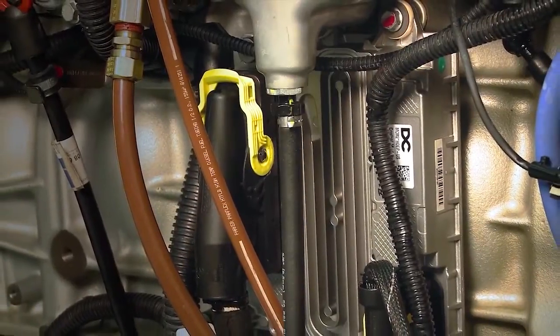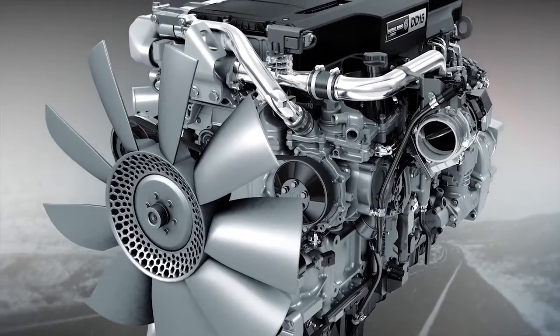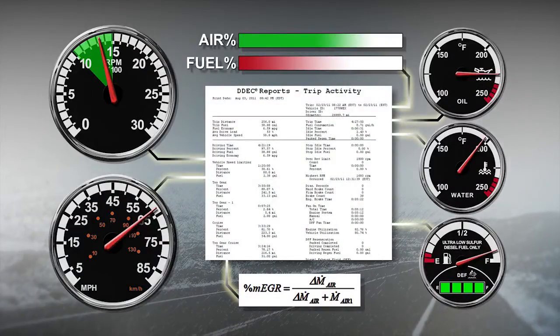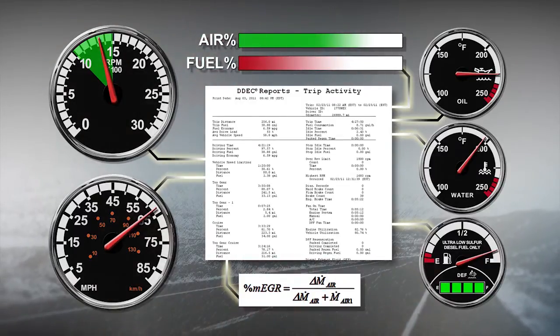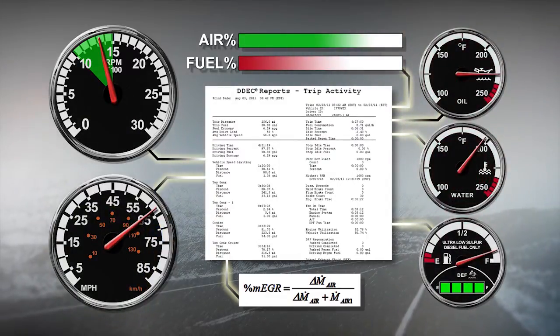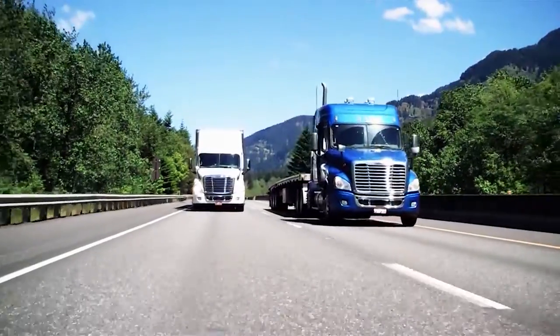The ECM, or electronic control module, is the brains of the engine. On today's 2010 emissions compliant heavy-duty diesel engines, the ECM is constantly monitoring internal calculations and algorithms using its sensors and adjusting air-to-fuel ratios, EGR rates, monitoring oil temperature, coolant temperature, and how much fuel needs to be put through the engine at any given time.